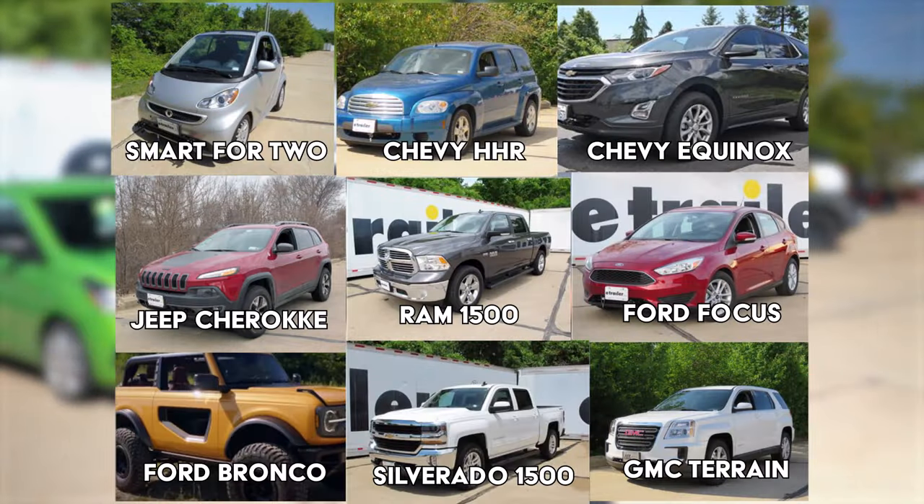In addition to these five vehicles, we're also going to pop up a list of more vehicles that are great for flat towing. If you have any questions or comments, leave them in the comments below, and we'll see you next time.